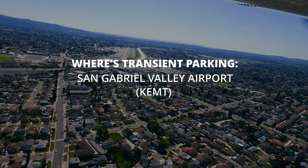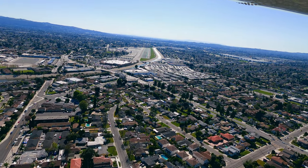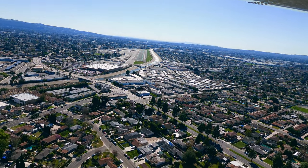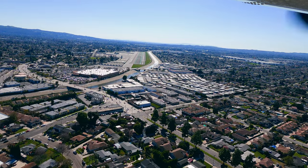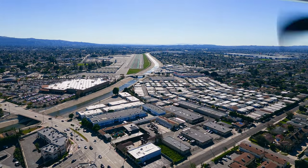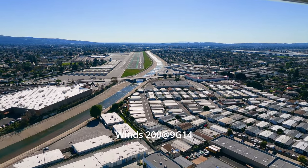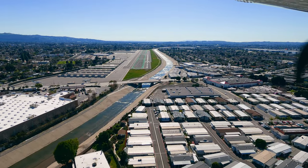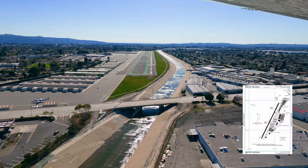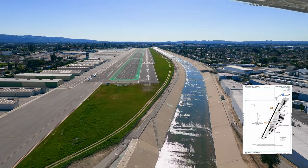Today we visit an airport that pleasantly surprised us as one of the nicest low-key airports in SoCal — San Gabriel Valley Airport, otherwise known as El Monte Airport. This was a clear but rather turbulent day and the gusts definitely hit us as we were about to land, which we are about to see as we approach the runway threshold.